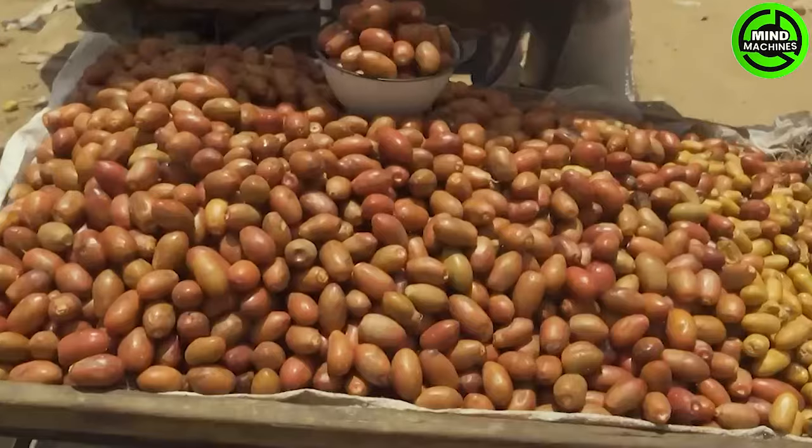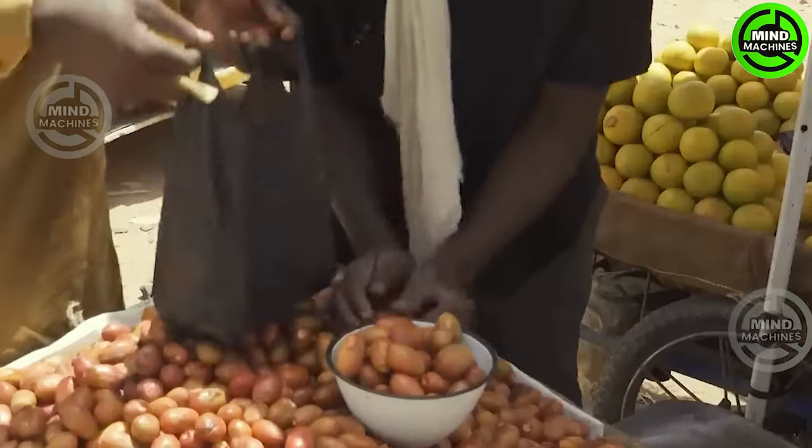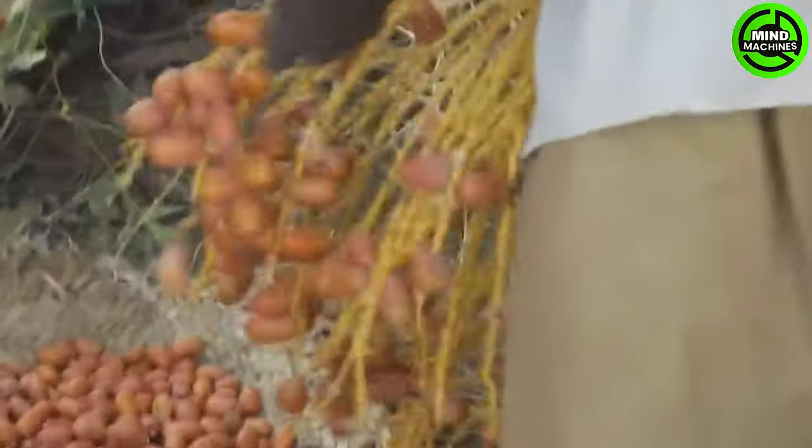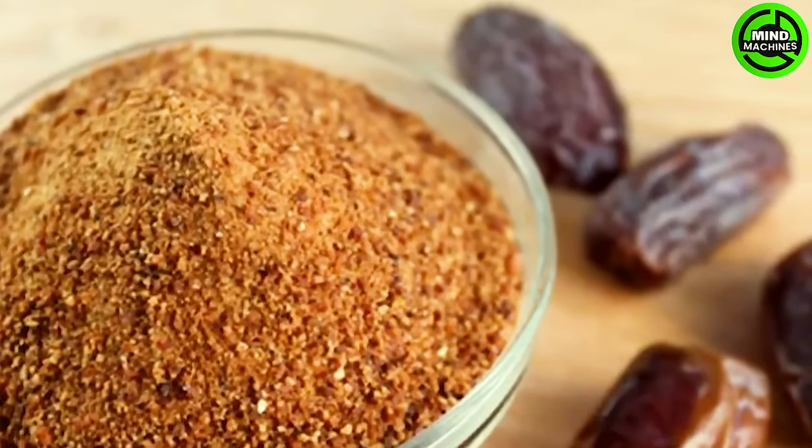The word 'date' comes from the Greek word dactylos, which means finger. This eastern superfood should be golden yellow, soft and as sweet as sugar.